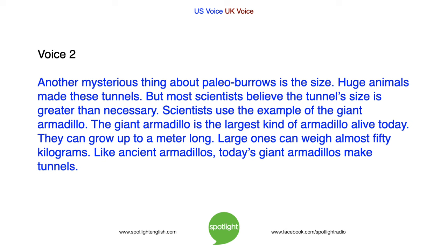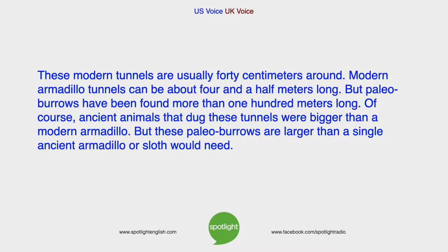Another mysterious thing about paleoburrows is their size. Huge animals made these tunnels, but most scientists believe the tunnel's size is greater than necessary. Scientists use the example of the giant armadillo — the largest kind of armadillo alive today. They can grow up to a metre long, and large ones can weigh almost 50 kilograms. Like ancient armadillos, today's giant armadillos make tunnels. These modern tunnels are usually 40 centimetres around and about 4.5 metres long. But paleoburrows have been found more than 100 metres long — larger than a single ancient armadillo or sloth would need.